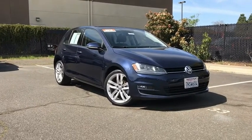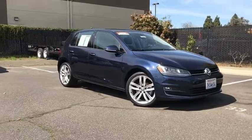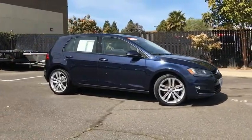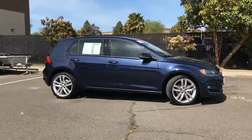Stop by and take a look at the 2015 Golf. It's the original fun-to-drive hatchback. Drive one today — it's priced below $20,000.